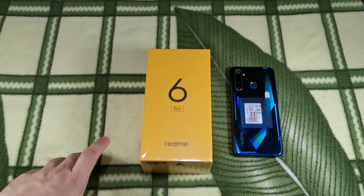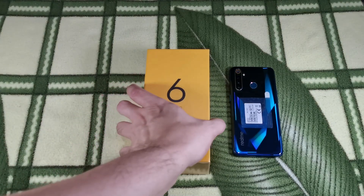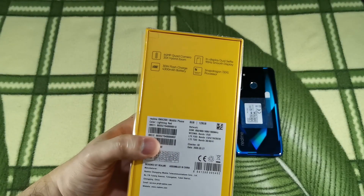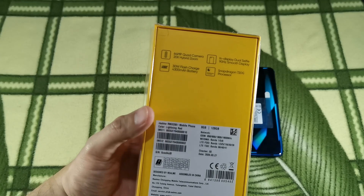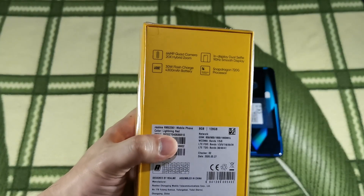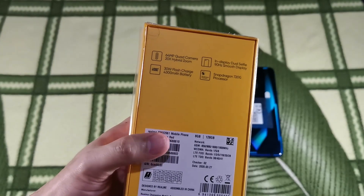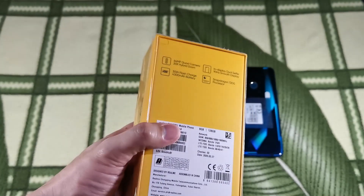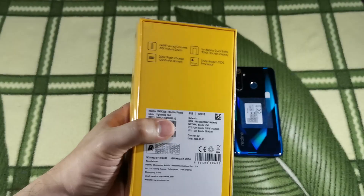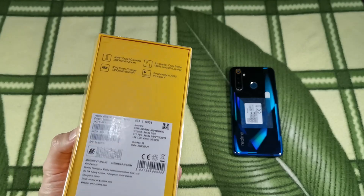The Realme 6 Pro comes in Realme's usual yellow box, with just the number 6 and a small Pro on the front. At the back, you have the phone's key specs. This has a 64MP quad camera with a 20x hybrid zoom, in-display dual selfie, and it states this has a 90Hz mood display. And of course, you've got the 30W flash charge with a 4300mAh battery. The Realme 6 Pro comes with a Snapdragon 720G whereas the Realme 6 comes with a MediaTek Helio G90T. So, let's see what's in the box.